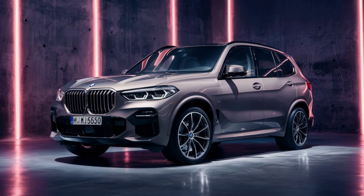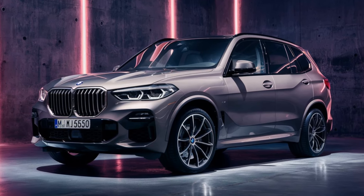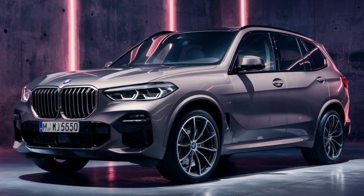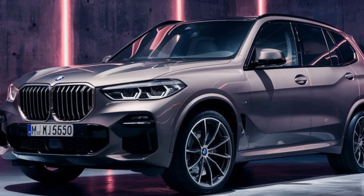The 2025 BMW X5 M60i represents the pinnacle of performance within the X5 lineup, offering a blend of luxury, cutting-edge technology, and sporty dynamics. As part of the X5's fifth generation, the M60i variant builds on BMW's reputation for producing high-performance SUVs with a focus on driving pleasure and advanced features.